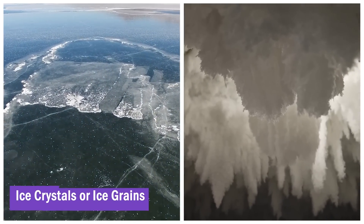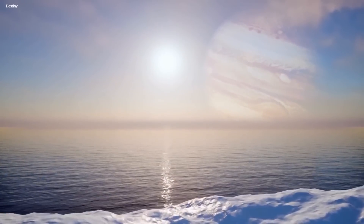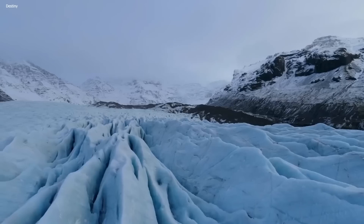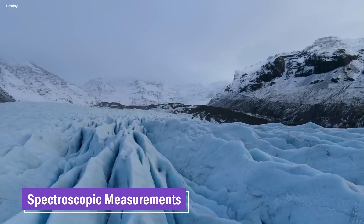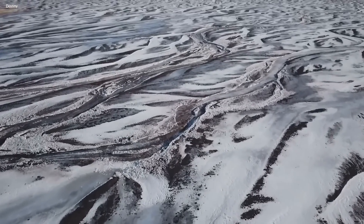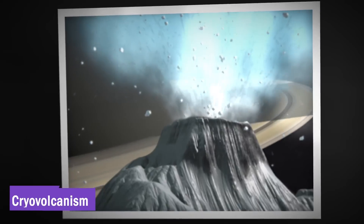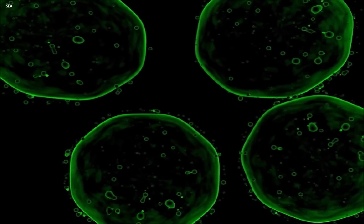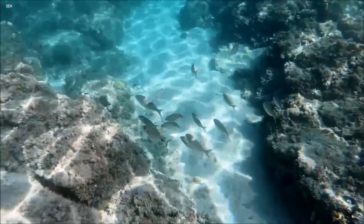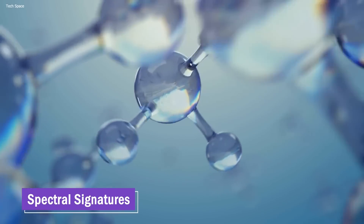Water ice is a key component, indicating the prevalence of frozen water in the form of ice crystals or ice grains. Its identification is significant because it implies the existence of a water source that may extend beyond the surface layer. In addition, spectroscopic measurements have revealed the presence of salts on Europa's surface, thought to originate from the subsurface ocean through processes such as cryovolcanism or geologic activity. Spectroscopic analysis has also indicated the presence of organic molecules on Europa's surface — carbon-based compounds that are the literal building blocks of life.